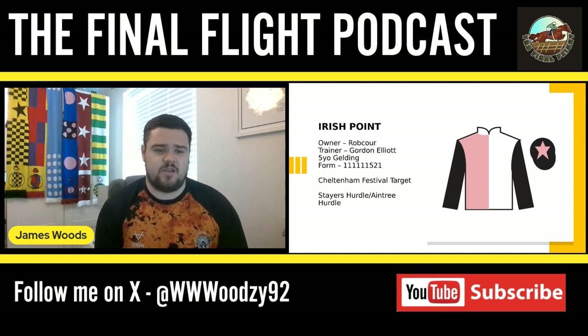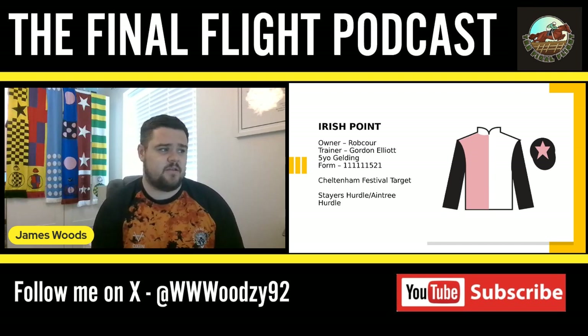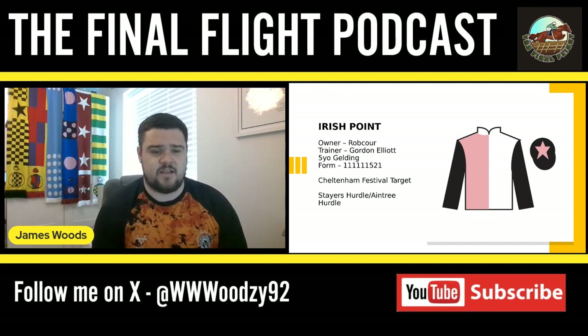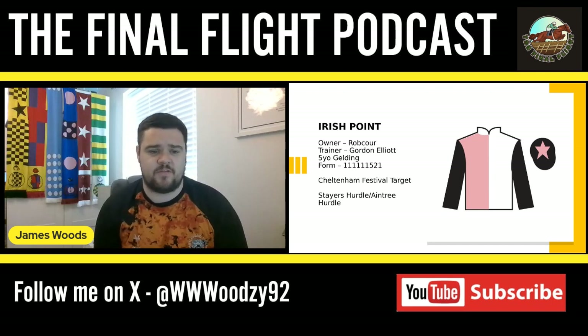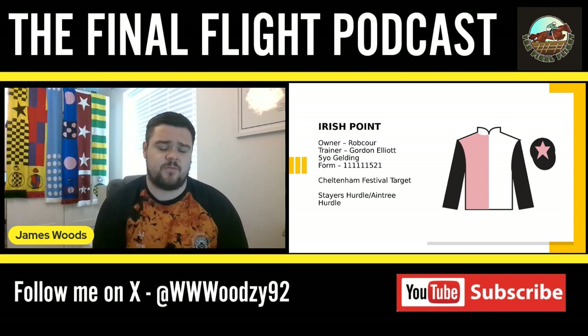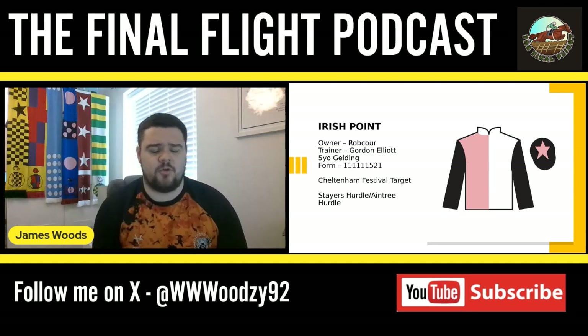This horse has some really strong form. He won a maiden at Cork early in his career, and on his second run went straight into the Royal Bond, finishing second behind Marine National. With Astro Diamond and others behind him, that was a really impressive run. He then backed it up at Naas over two-mile-four, finishing second to Champ Kylie — who's now being touted as a novice chaser, so that's still good form.